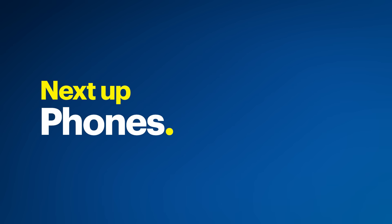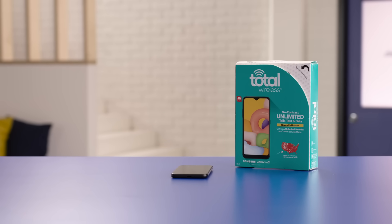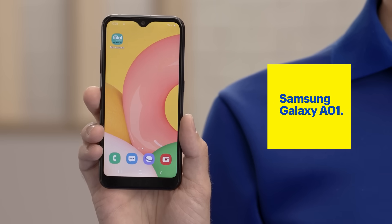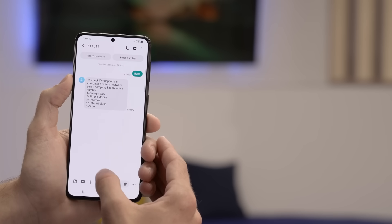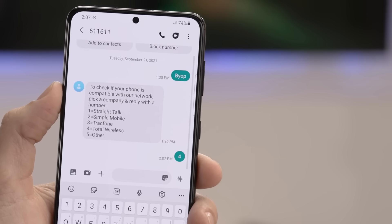Next, let's talk about phones. You need a compatible one. One option is to simply buy a branded prepaid phone from the carrier of your choice, like this one from Total Wireless. Prepaid carriers have many options from top manufacturers. And to make things easy, these phones come with the SIM card you need pre-installed, so you can get started right away. Another option is to use a device you already have, as long as it's compatible with the provider. Check directly with them to find out. For example, with Total Wireless, you can text BYOP to 611611 on your current phone, and they'll let you know if it's compatible.